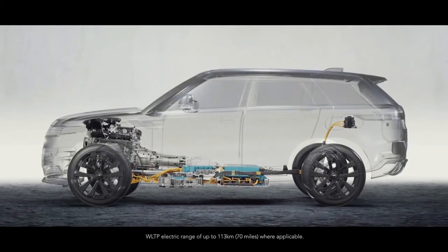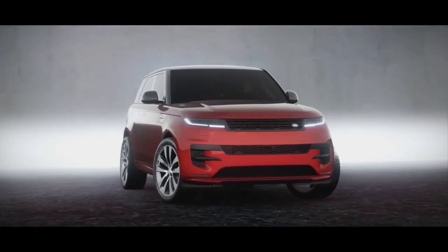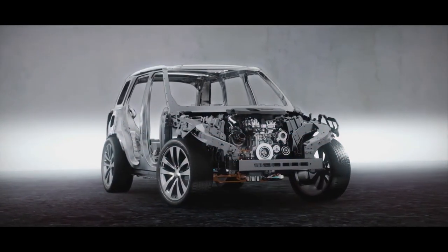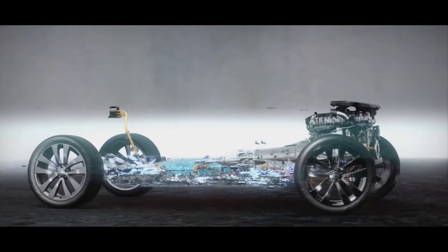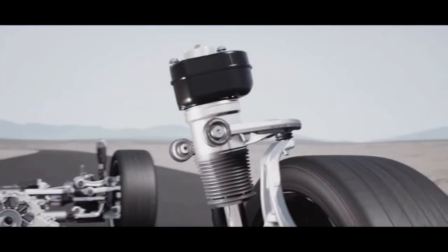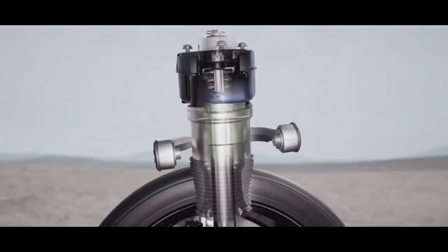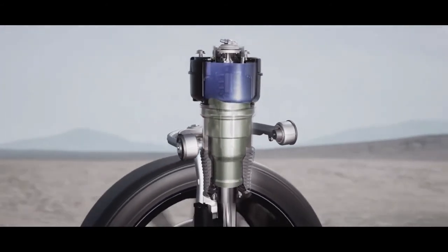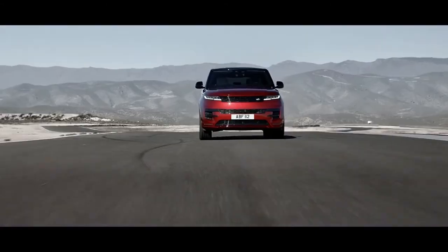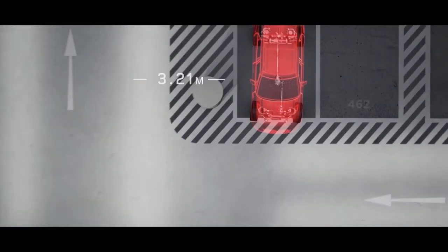Customers will be able to choose from a variety of powertrains, including mild hybrids and plug-in hybrids. The V8 engine will only be available in the P530 First Edition, which will be limited in production. Engineers have made every effort to improve the vehicle's handling, but there's a Stormer handling package available that adds actuators to the adaptive air suspension for even more body roll reduction in corners, as well as four-wheel steering and an active rear differential for added agility.